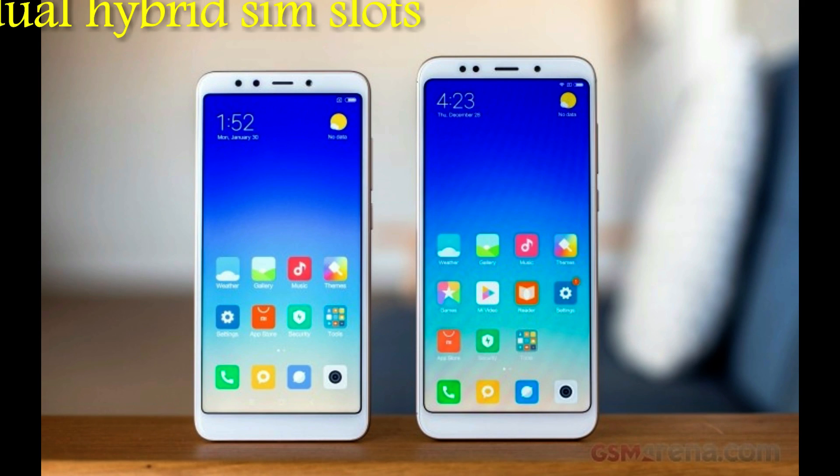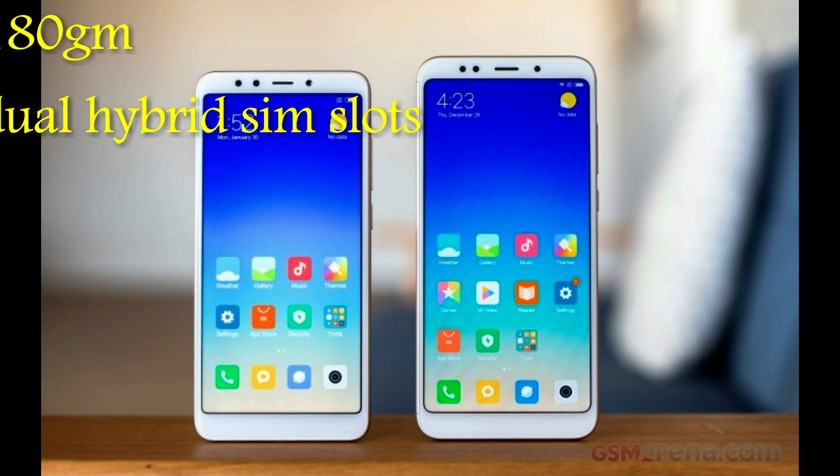Hello everyone, I am Sai Chaitanya. In this video I am going to compare the Redmi Note 5 and Redmi Note 5 Pro.